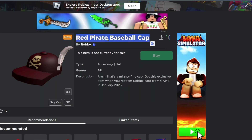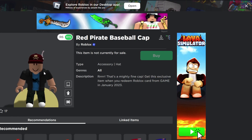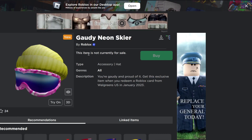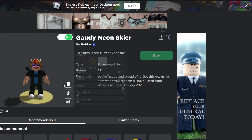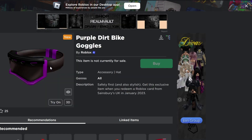To get the red pirate baseball cap, you will have to redeem a Roblox card from GameStop UK. To get the Gordini on Skia, you will have to redeem a Roblox card from Walgreens US. To get the purple dirt bike goggles, you will have to redeem a Roblox card from Sainsbury's UK.